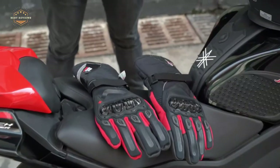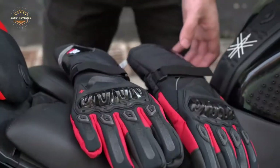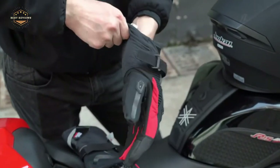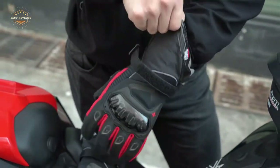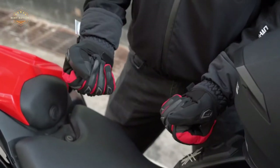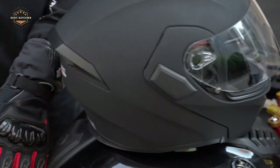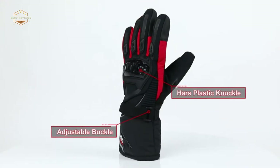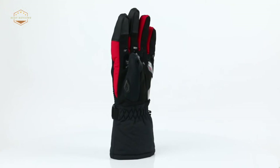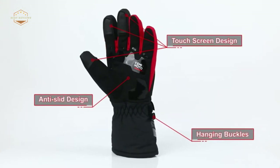For a motorcycle rider, having the best gloves is essential. There are many factors to consider when choosing the perfect pair of gloves: the type of riding you're doing, your body size and weight, whether or not your hands need protection from external elements such as wind chill or heat retention, and even how well they'll fit in with your style. So if you're looking for a new pair of motorcycle gloves this year, here's everything you need to know about finding the best ones.